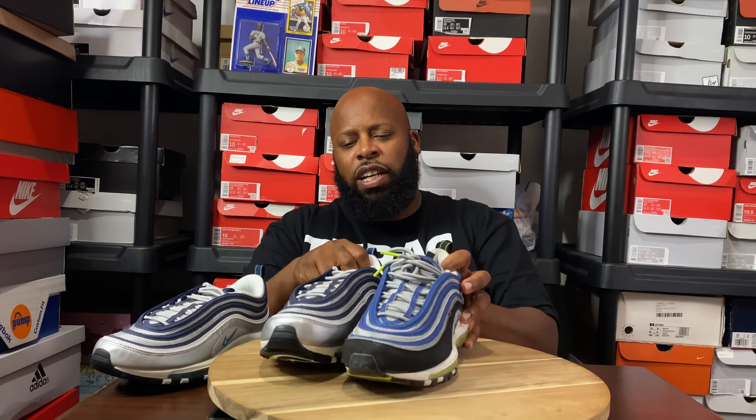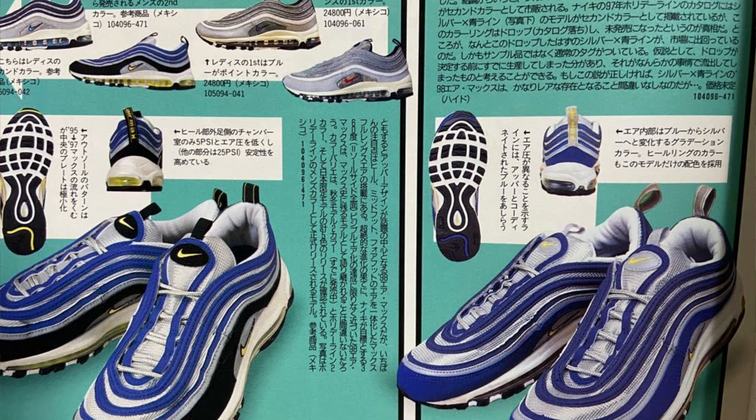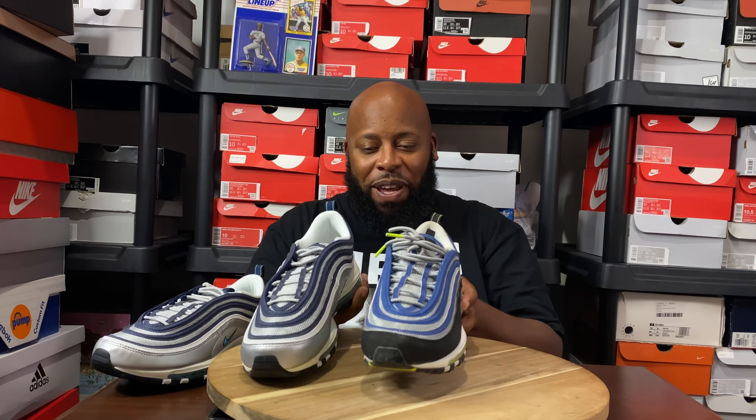YouTube! What is good? It's your boy Big Al Kicks, a.k.a. the U-Wild General, and we're back in the building with another sneaker review.